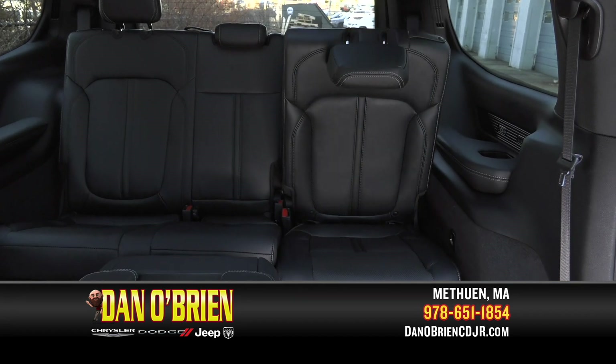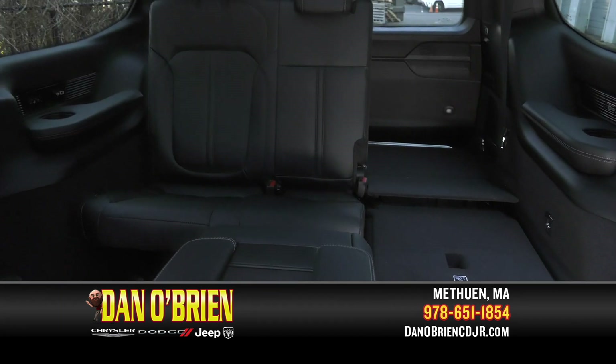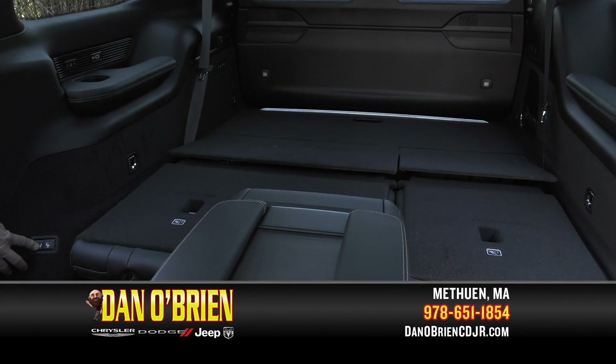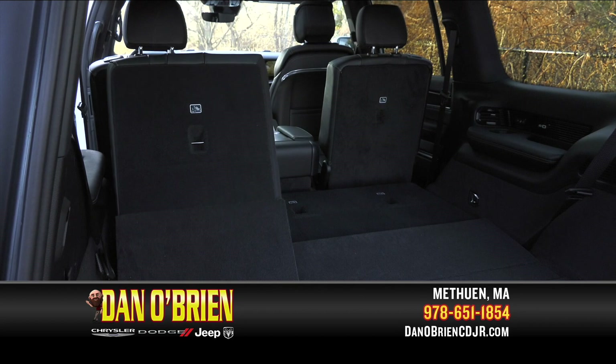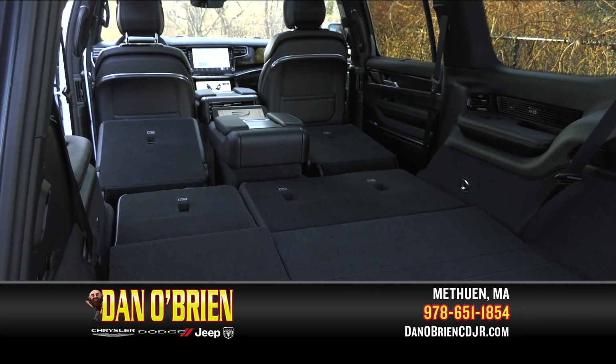Looking for more space? With a touch of a button, you can collapse 60 or 40% of the third-row bench seat to lie seamlessly in the cargo bed. Need even more space? Fold the second row with another touch of a button and you can take advantage of a tremendous amount of room, enough to handle even the largest home improvement projects.